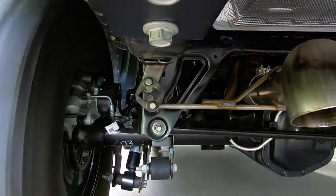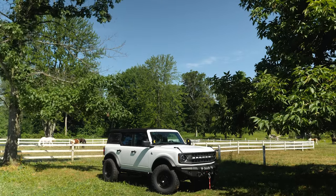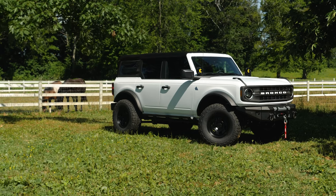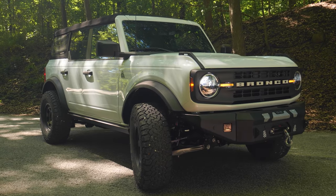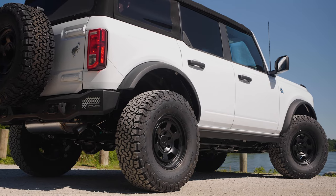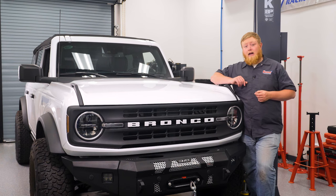Unlike early Broncos and off-road vehicles, we were able to maintain our factory ride and comfort without sacrificing anything else. Gaining ground clearance isn't going to ruin your riding experience. The heritage look of our 1552 wheels gives a modern matte finish to a classic wheel, and they really make this thing pop. The back spacing has been increased along with the offset to help with clearance and turning. The 1552s have a whole segment of these classic-looking wheels with modern coatings that you can find at summitracing.com.